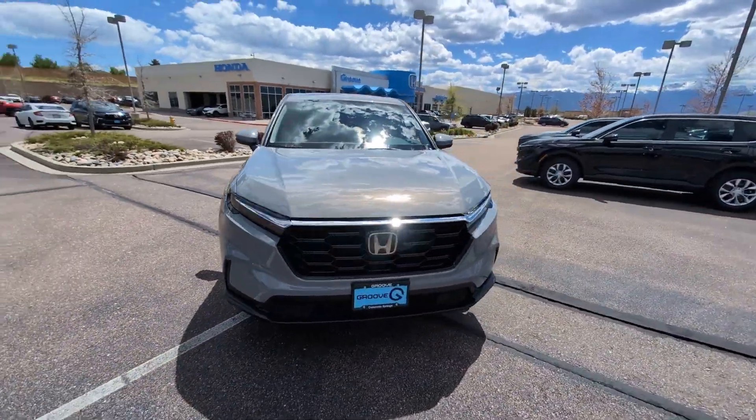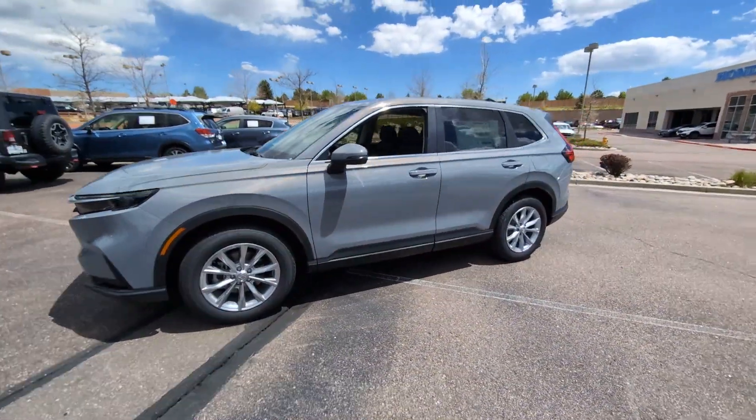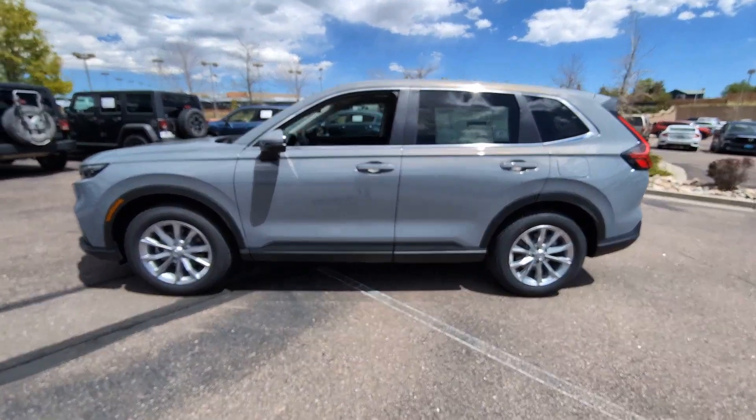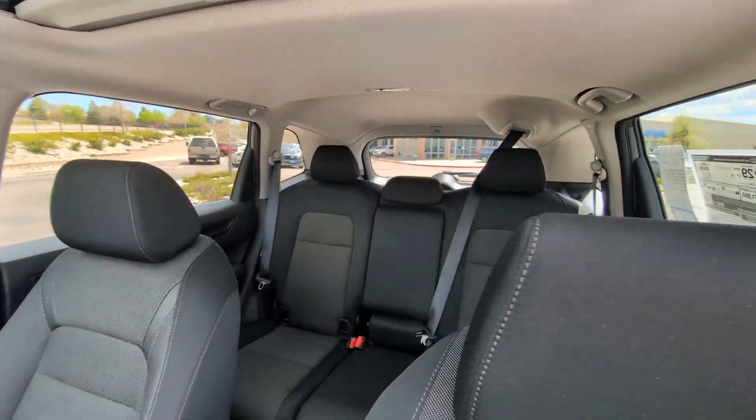The following are some of this vehicle's highlighted options: Apple CarPlay and/or Android Auto, keyless entry, moonroof, adaptive cruise control, backup camera, heated mirrors, blind spot monitor, dual-zone AC, power driver's seat, and heated front seat.